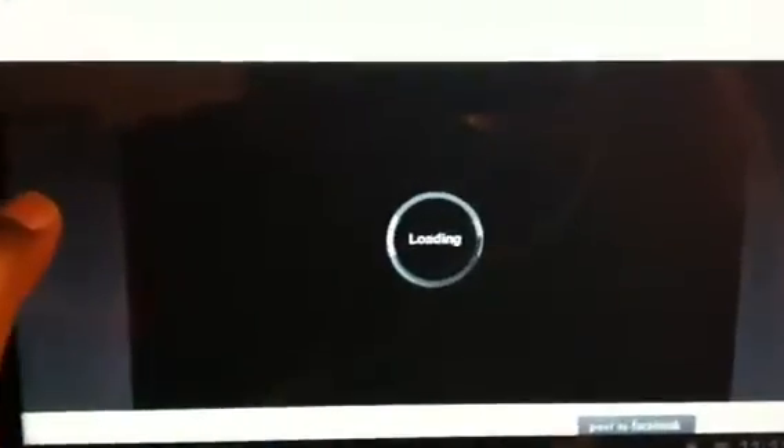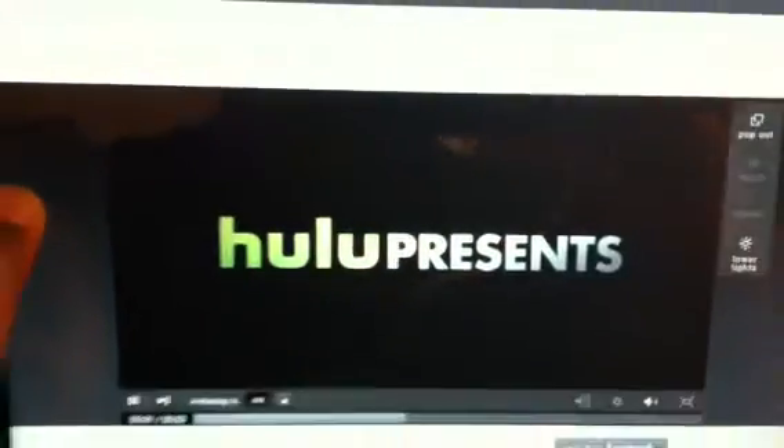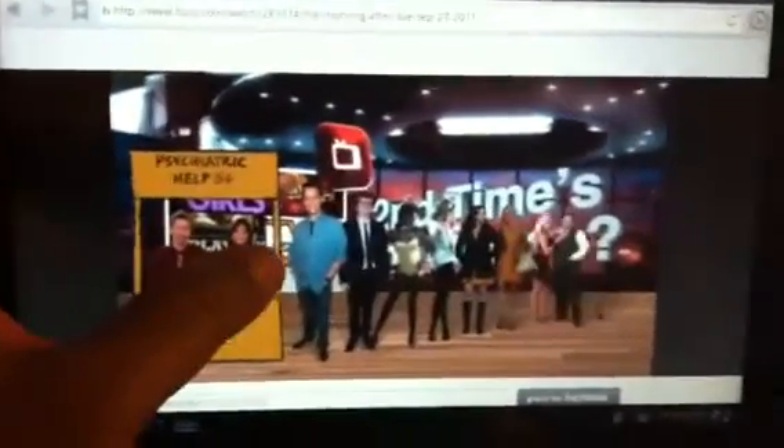As it comes up, go ahead and move the screen up. As you saw it there.